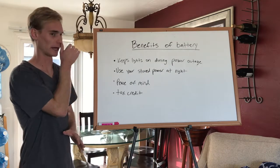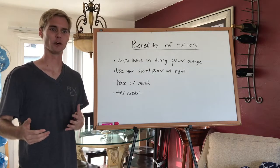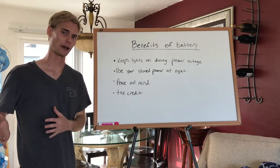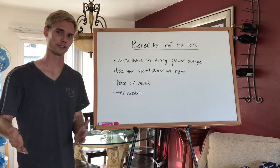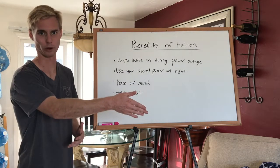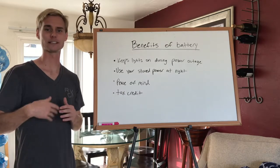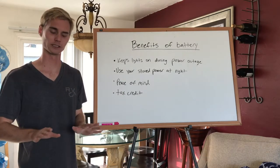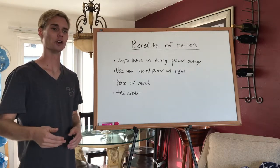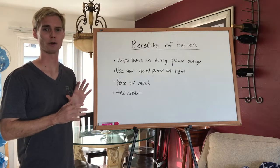One benefit of a battery is that it keeps the power on if the grid goes out. People ask me: if the power goes out and I have solar, will I still have power? Without a battery, the answer is actually no. The reason is that, say theoretically, a repair worker is half a mile away on the line — you can't be feeding live power into that line because that would electrocute him. They need the line to have no electricity running through it, so they disconnect you. If you had a battery, you could temporarily disconnect from the grid and still use your battery power to keep your lights on.